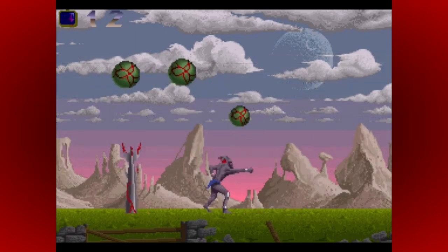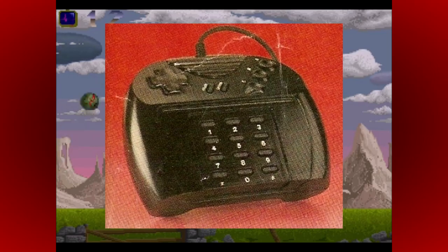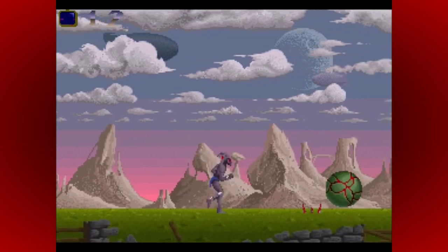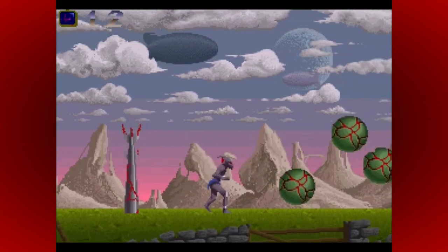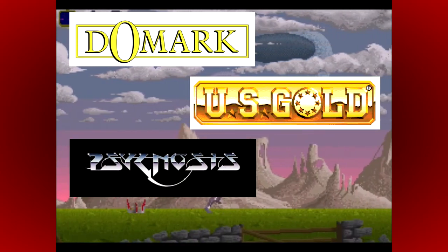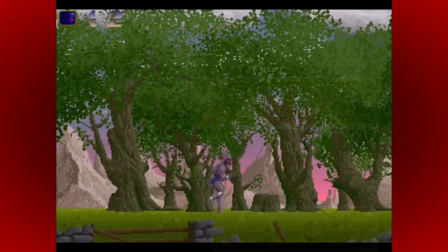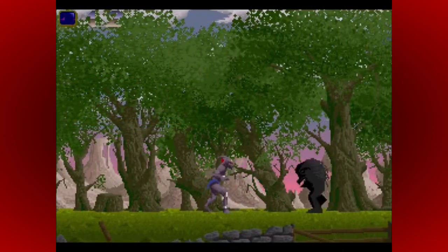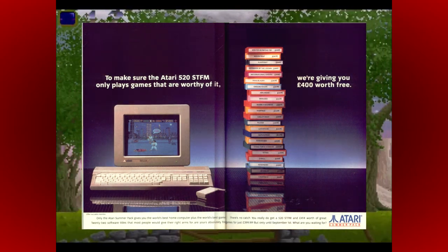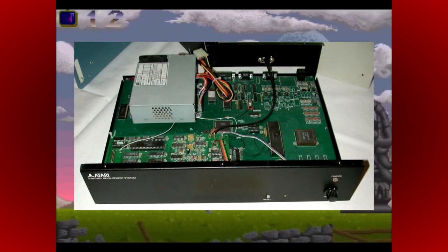In terms of controllers, the joypad designed for the Panther was later adapted for the Jaguar, and was even shown in some very early Jaguar previews. Atari soon announced that they had signed up an array of top developers and publishers such as Domark, US Gold, Psygnosis, and Llamasoft, in anticipation of a worldwide launch, and the expectation was growing, especially in Europe where Atari had been experiencing tremendous success with the ST. Development kits had already been sent out, controllers and casings had gone through the design phase, and the chips were in the early manufacturing stage.